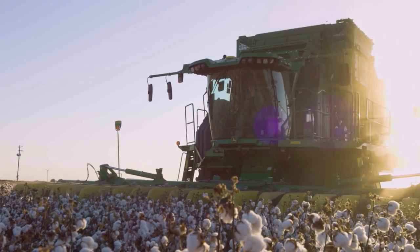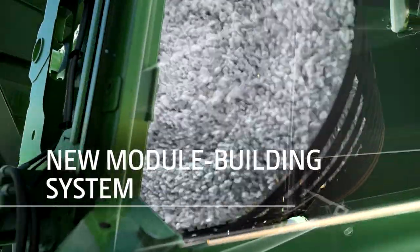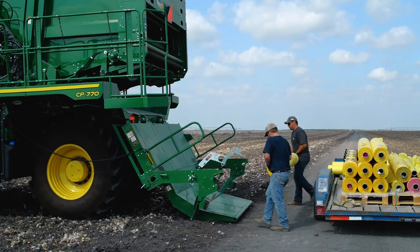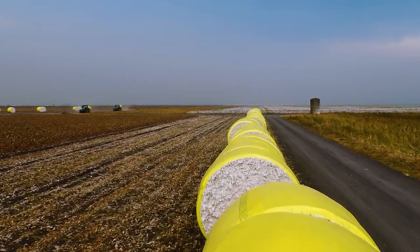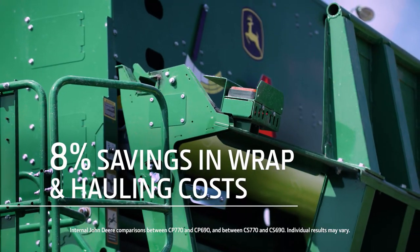The C-770 harvesters feature a new module building system that packs more seed cotton into each module, reducing your per pound wrap cost and letting you haul more cotton to the gin with each trip. For picker customers, that's an 8% savings in per pound wrap and hauling costs.